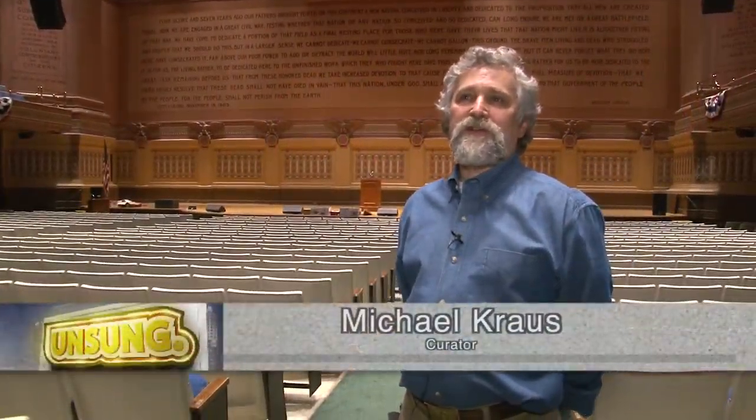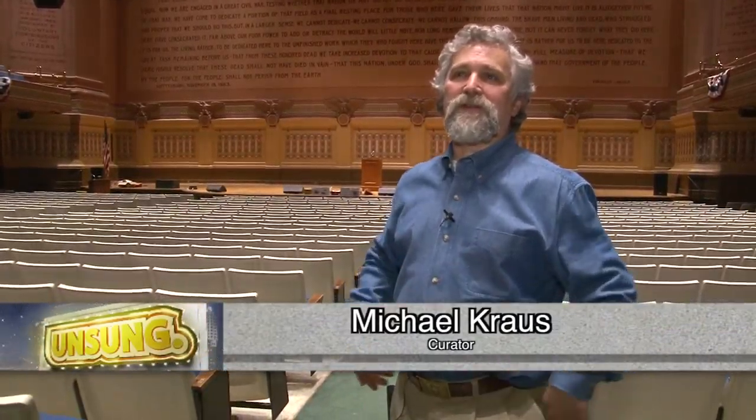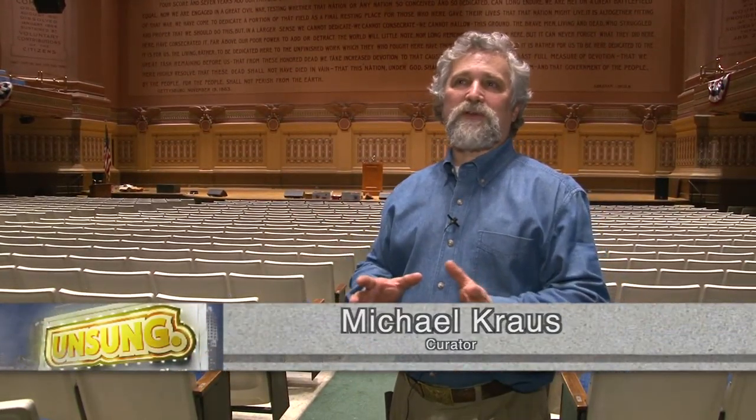We're in the auditorium at Soldiers and Sailors, and this is the central feature of the building. The whole building is built around this auditorium. It's 70 feet tall, the roof, and it seats 2,300 people.